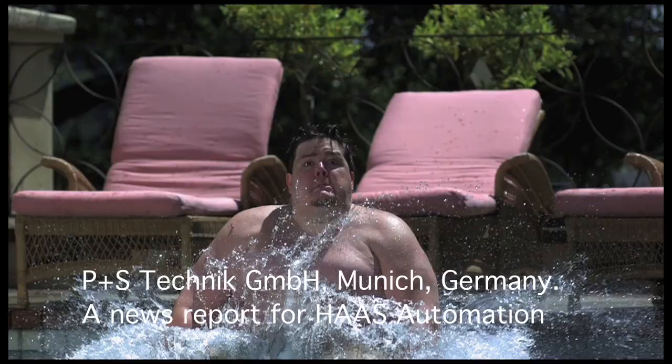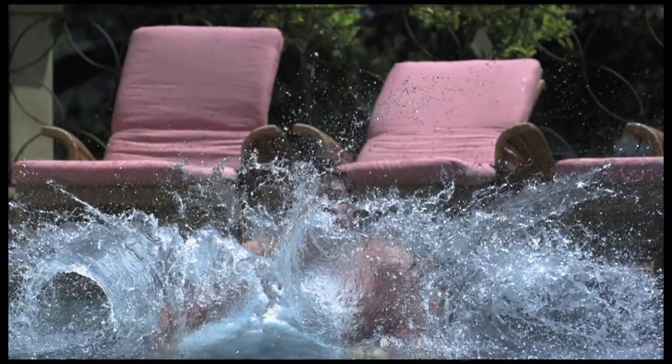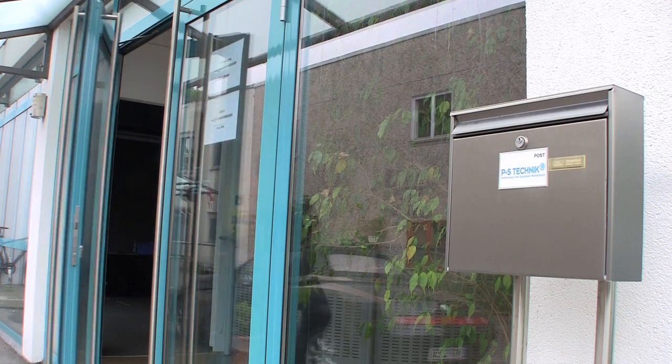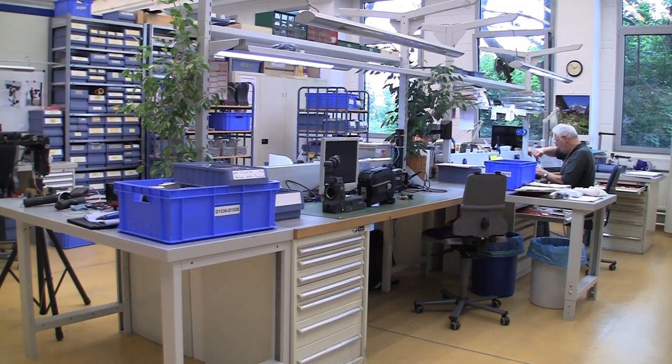These revealing slow-motion images were shot using a ViseCam high-speed camera at Stargate Studios in Los Angeles. The camera was co-developed and built by Haas customer P&S Technik in Munich, Germany. P&S designs and builds high-end digital cameras and image converter equipment for the professional motion picture industry.